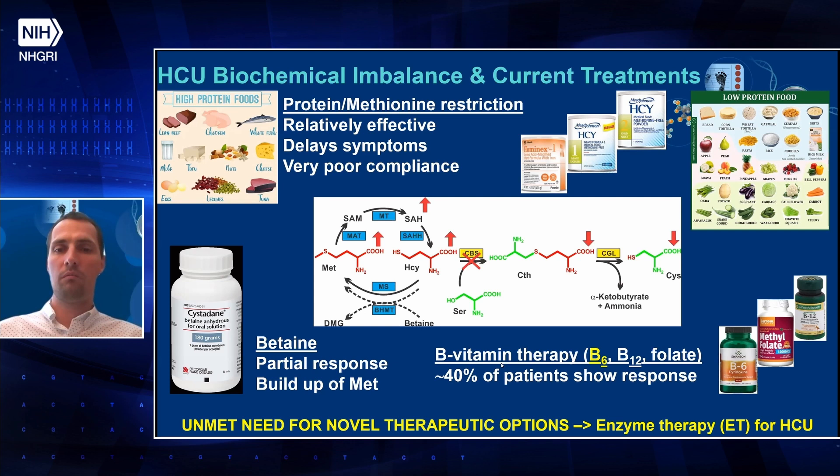Roughly 40% of patients show response to B-vitamin therapy, mostly B6, because B6 is the precursor of pyridoxal phosphate, which is a catalytic co-factor of CBS. That stimulates residual activity of certain CBS mutants, but not all of them. So clearly there is an unmet need for novel therapeutic options, and one of those is enzyme therapy.